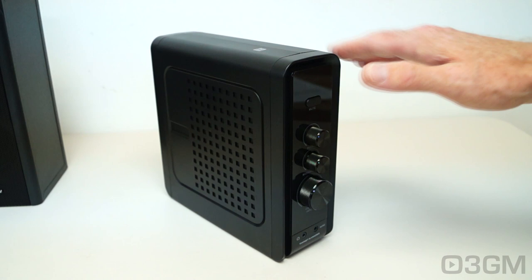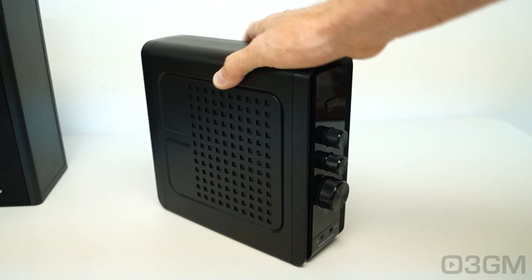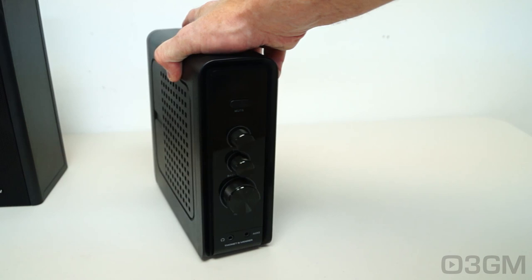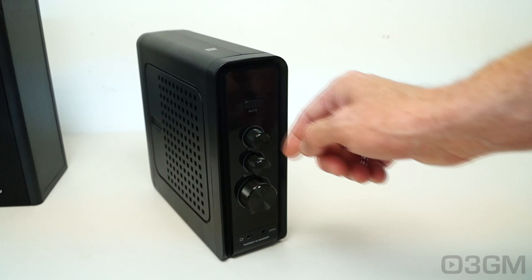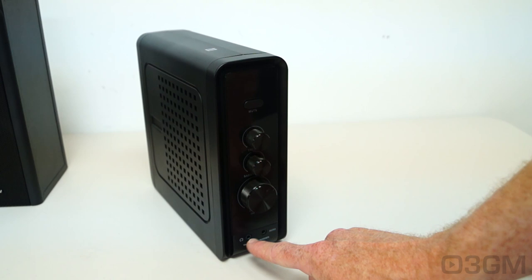Let's have a closer look at each component, starting with the control box. As you can see, it is quite pretty, very stylish, and the build quality is quite good. You can orientate it vertically — there are four rubber feet on the bottom — or horizontally, with four rubber feet in that orientation as well. At the front you've got a shiny piece, and at the top a mute button, treble, bass, and volume controls. At the very bottom front are two 3.5-millimeter jacks — one auxiliary and one for headphones — plus their logo.